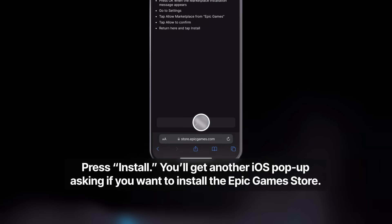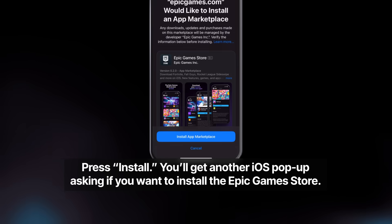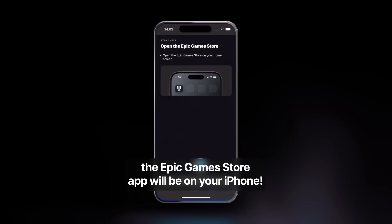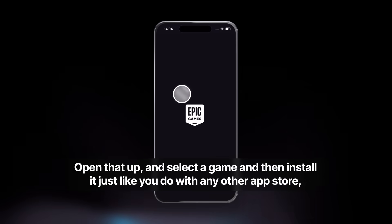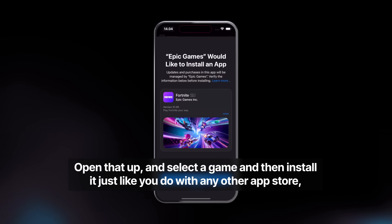Press Install. You'll get another iOS pop-up asking if you want to install the Epic Games Store. Tap Install App Marketplace. Once that's done, the Epic Games Store app will be on your iPhone. Open that up, and select a game, and then install it just like you do with any other app store.